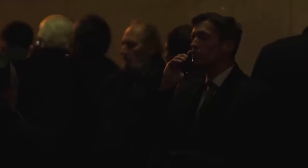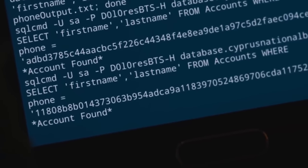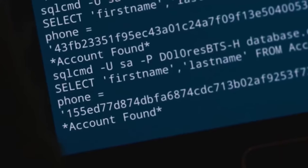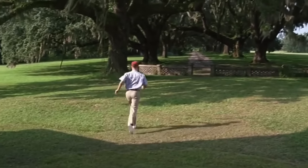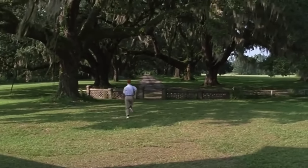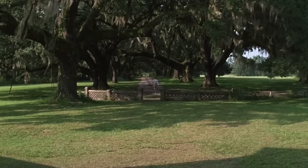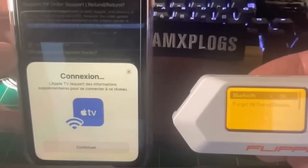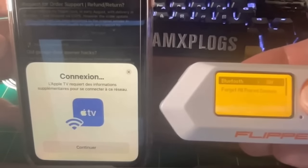How many people in the corporate world with iPhones do you think send sensitive company data to one another over AirDrop? During the hustle of a busy day in the office, an over-caffeinated employee rushing to a pre-merger meeting could easily select a hacker's Flipper Zero — or some similar device that's spoofing an AirDrop alert to look like another employee's phone — and intercept that sensitive data.